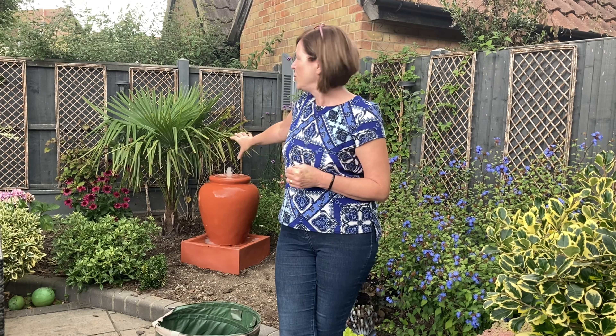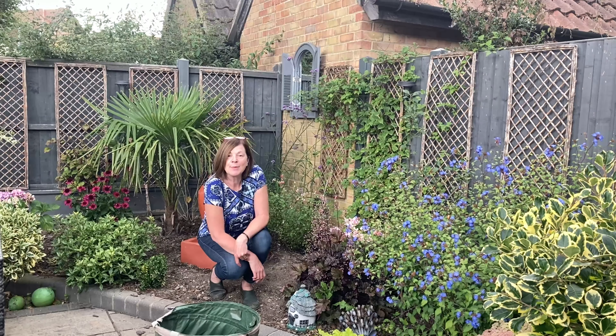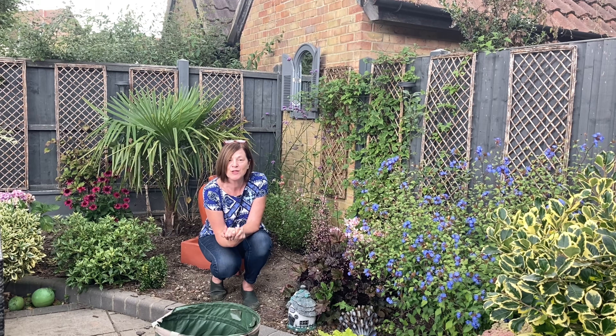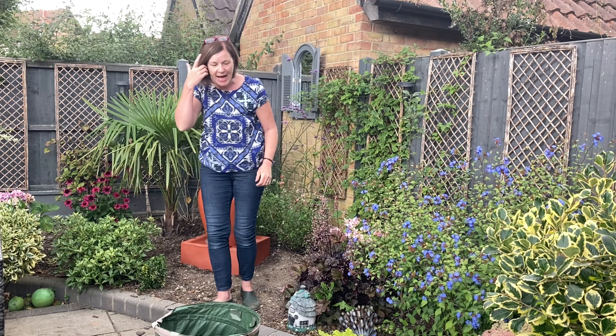Hi there everyone, it's Jeanette here from Enthusiastic Gardener. Today I'm very excited because I'm going to be planting up my fountain area, which I've never ever been happy with, but I think I'm going to be happy with it now. I had a lot of stepping stones going around which I'm not having again, and I'm going to have a heuchera garden because heucheras are one of my most favorite plants.